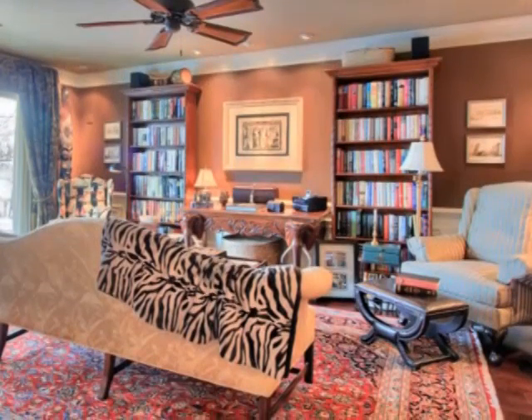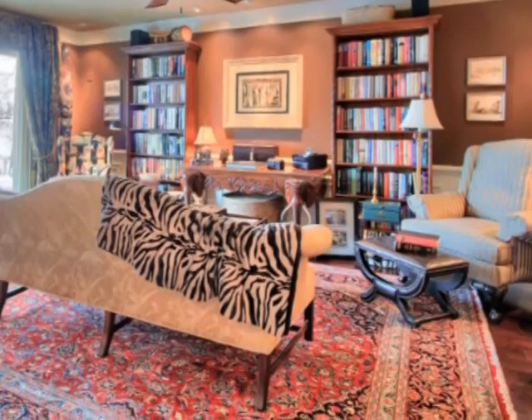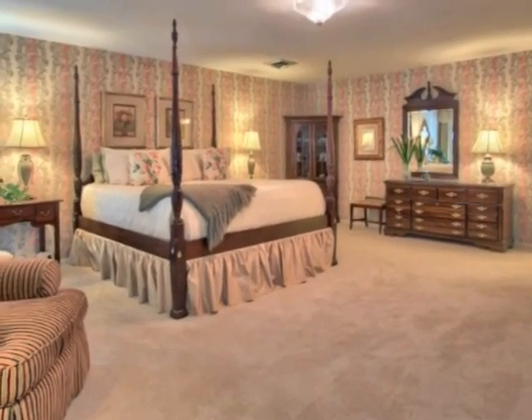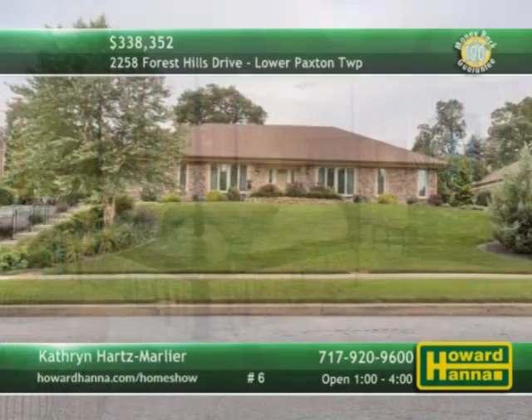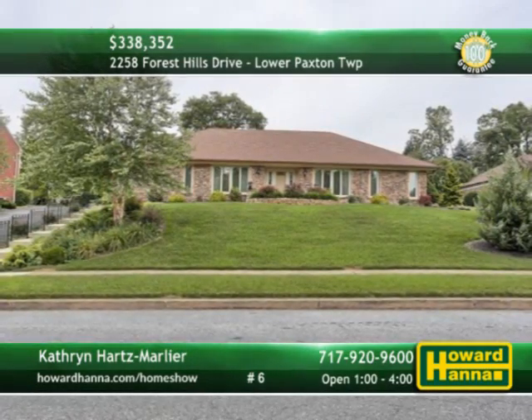The interior features numerous upgrades from hardwood floors, crown molding, and millwork, to newer HVAC. New carpeting fills all three bedrooms, most notably the master suite, which adjoins a sitting area and two walk-in closets. Catherine Hart's Marlier will be waiting for you between 1 and 4 this afternoon, so don't delay.